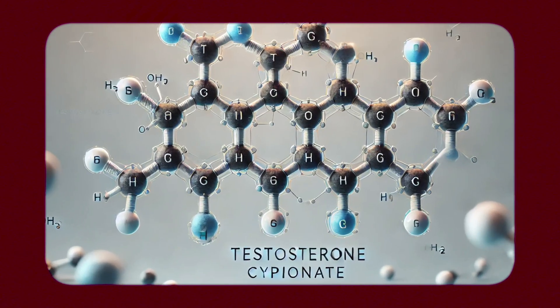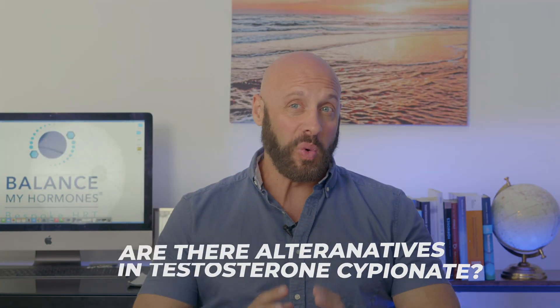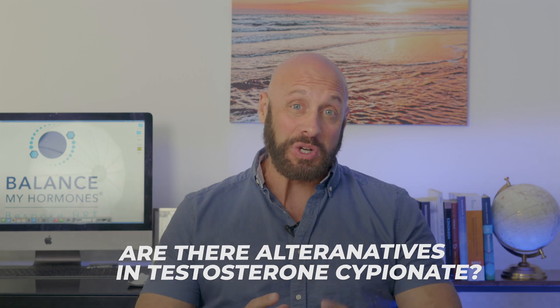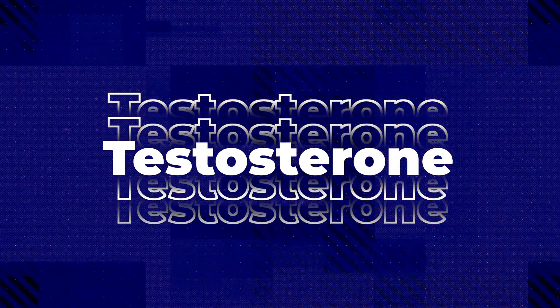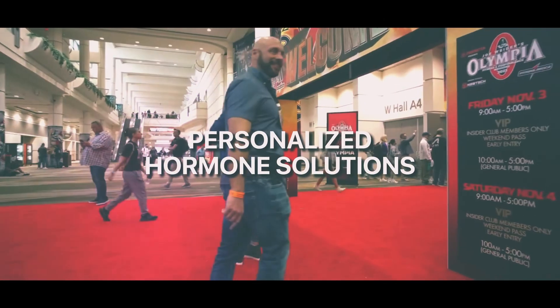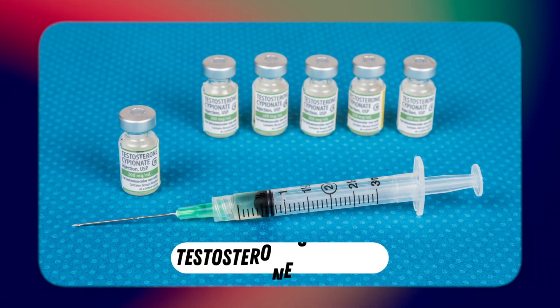We hear a lot about testosterone cypionate being used for microdosing and being used as the number one testosterone ester. Did you ever wonder why it's being used as the number one ester, and are there alternatives to testosterone cypionate that might actually be better in the TRT community? Throughout the TRT world, the number one go-to is testosterone cypionate.